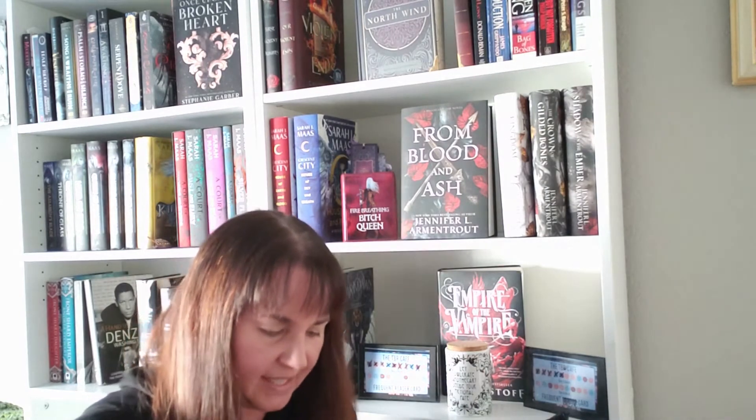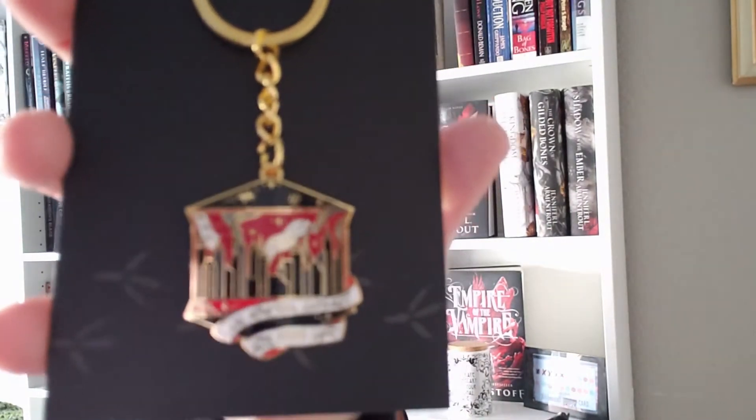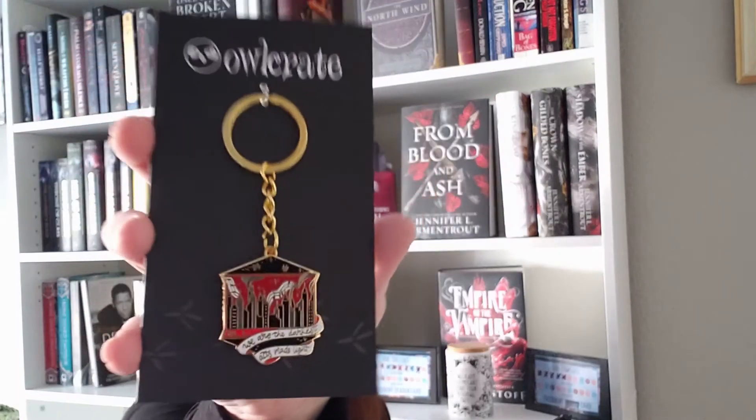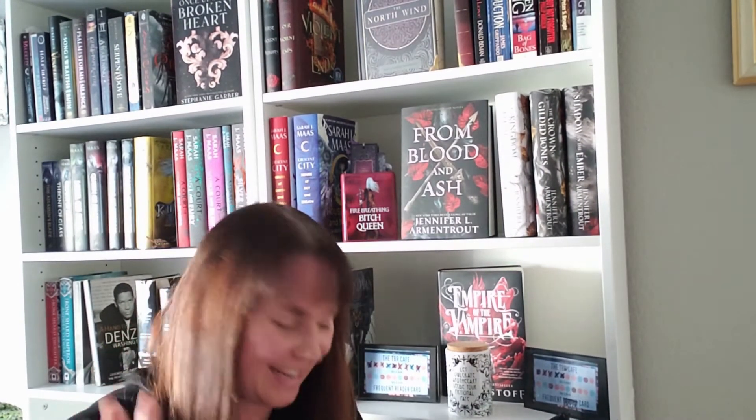The next one is in another envelope, so I'm opening that. I love how these are packaged — these are really cute. It looks like a key chain. It says 'We are the darkest acts made light.' That is so pretty. I do like key chains, but again it's not ringing any bells.